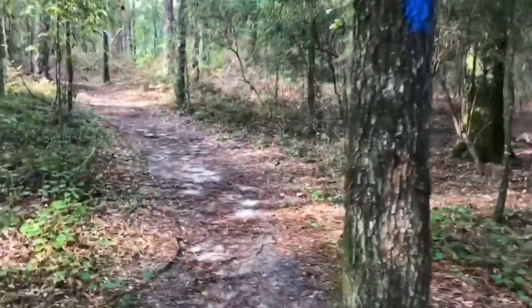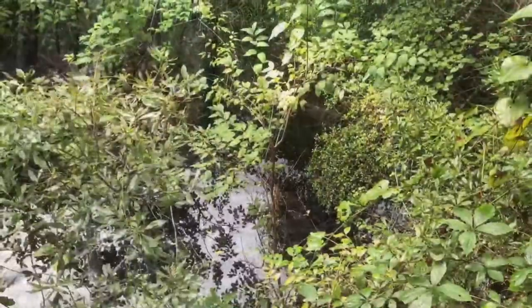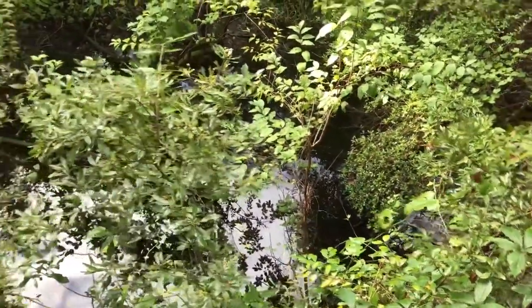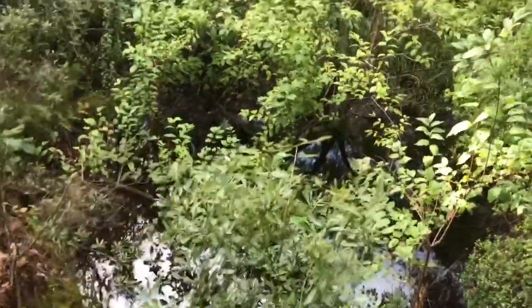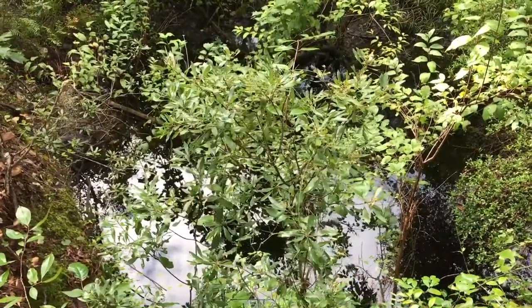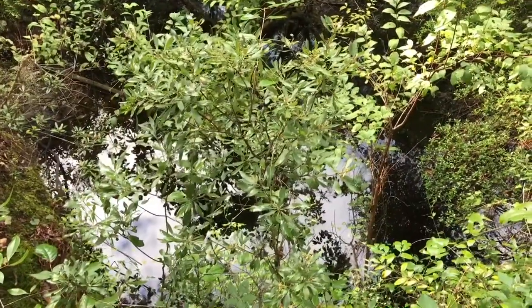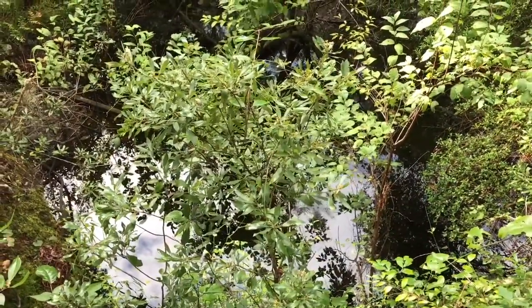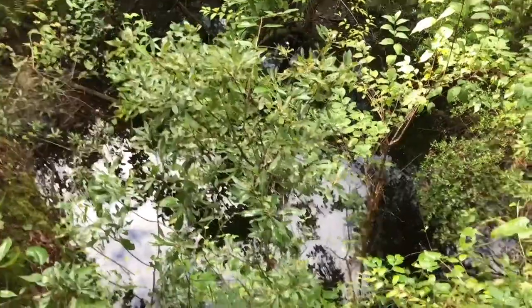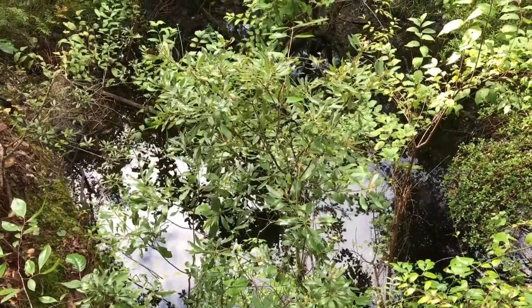This is the first sink you come across on the trail — I believe this is called Turner Sink. You can see it's kind of overgrown, not very accessible except for this roughly 20-foot overlook. It's very small though in comparison to some of the others we'll see in a few minutes.